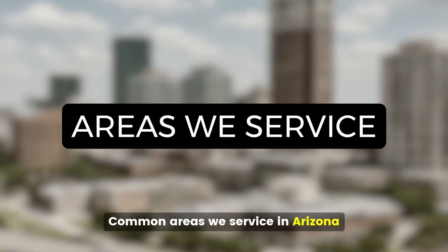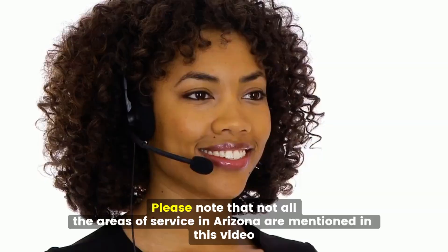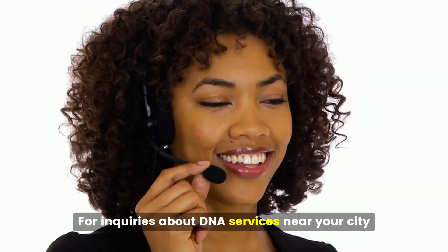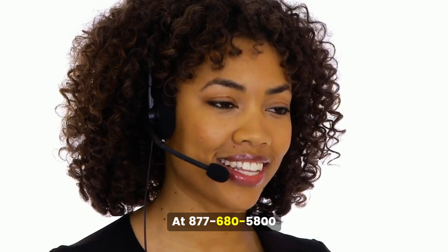Common areas we service in Arizona include Chandler, Glendale, Phoenix, and Scottsdale. Please note that not all the areas we service in Arizona are mentioned in this video. For inquiries about DNA services near your city, contact our office today at 877-680-5800.